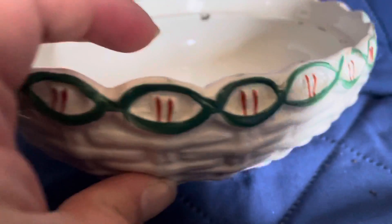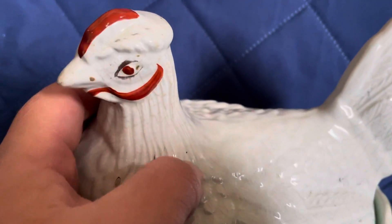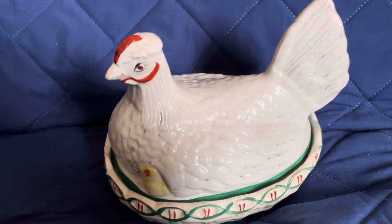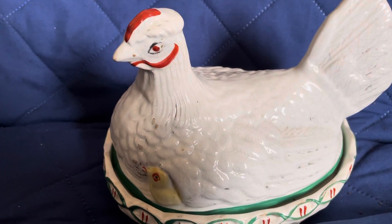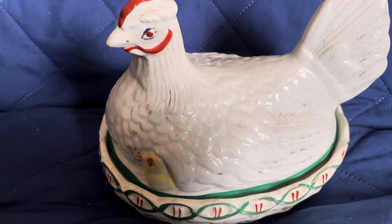They didn't charge me sales tax on this hen without me even saying anything. The other white one is still there, but it has some chips off the paint right there in the front and cracks in the glaze. The other one, though, had absolutely none — no cracks, no repair marks, nothing. It looked like it was in immaculate condition, really, to tell you the truth. But it was different.